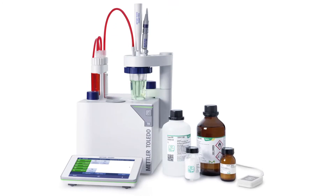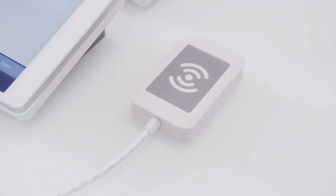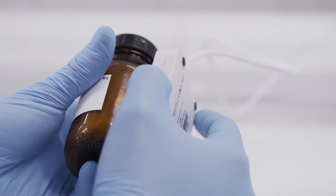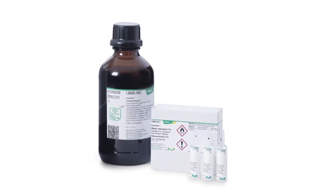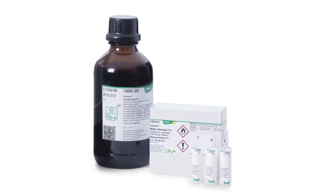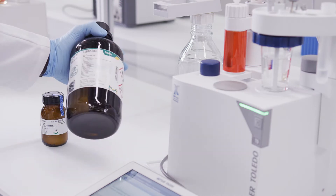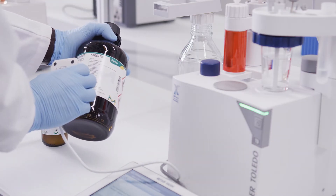Using smart chemicals eliminates time-consuming steps and errors by transferring data wirelessly and instantly. Volumetric solutions, Karl Fischer titrants, and all standards are embedded with an RFID tag. All data from the certificate of analysis are stored on the RFID tag of the smart chemical.